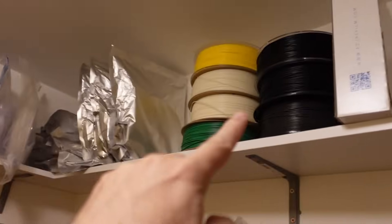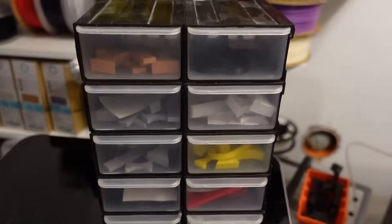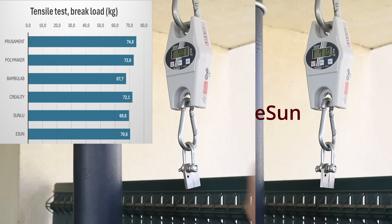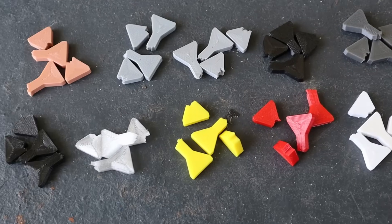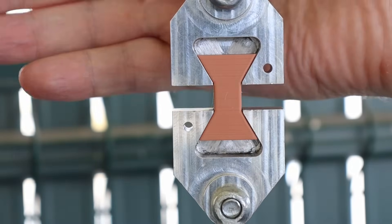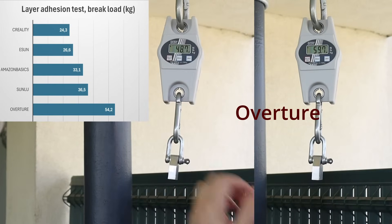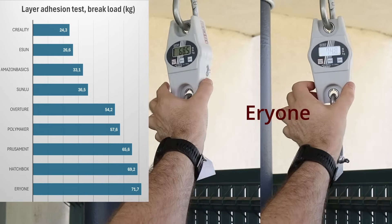These are PETG filaments alongside ABS, ASA, nylon, and polycarbonate — each material printed and labeled, ready for mechanical testing. Test objects are printed horizontally. Starting with Prusament, Polymaker, Bambu Lab, Creality, Sunlu, eSun, Overture, Everfil, Amazon Basics, Hatchbox — they broke very similarly and at a similar load; no big difference between them. With the layer tension test, however, there are bigger differences. From lowest to highest: Creality, eSun, Amazon Basics, Sunlu, Overture, Polymaker, Prusament, Hatchbox, Everfil, and Bambu Lab.